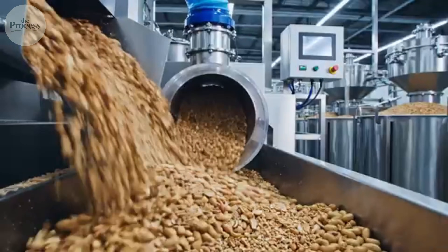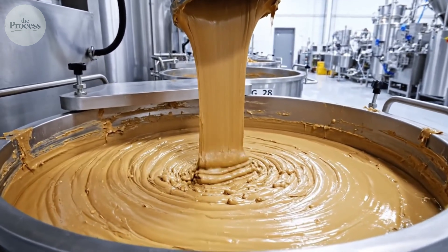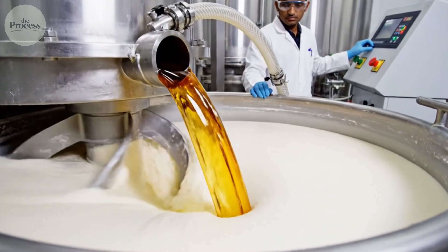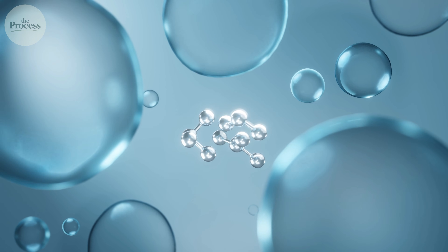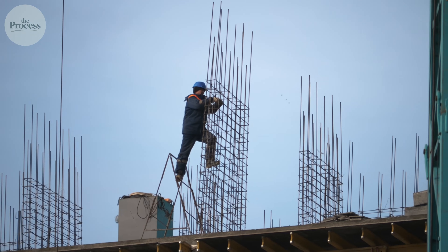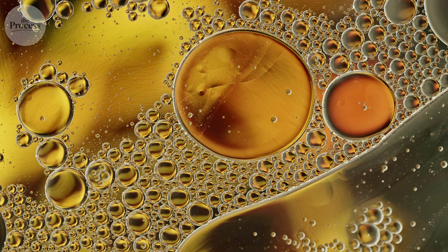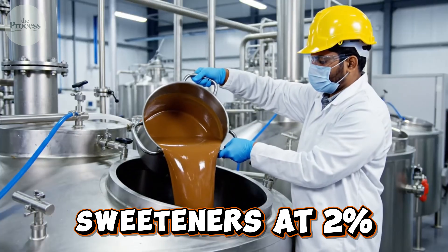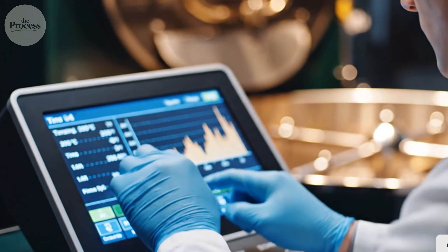But if the process is identical everywhere, why does natural peanut butter separate while Jif stays perfectly smooth for years? The answer sits in a 2% addition. During second-stage grinding, manufacturers inject hydrogenated vegetable oil into the paste stream. This solid fat disperses throughout the liquid peanut oil, creating a network that holds everything together — think of it like rebar in concrete. Without those fat particles, gravity pulls solids down and pushes oils up within days. Salt enters at 1.5%, sweeteners at 2%, and vacuum chambers extract air bubbles, preventing the oxidation that causes rancidity.